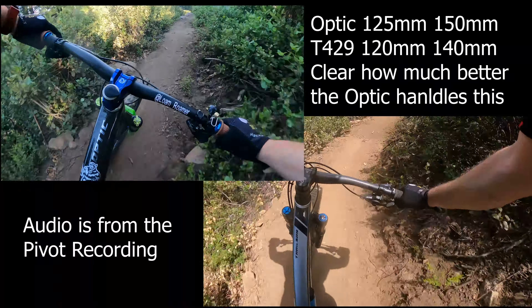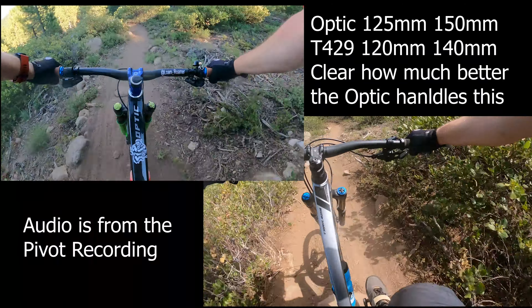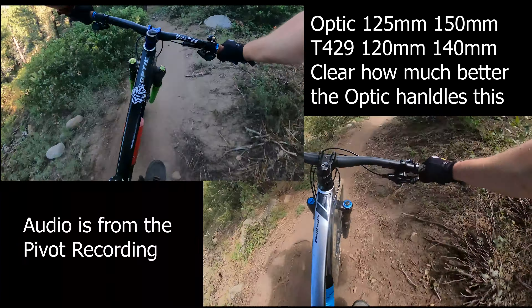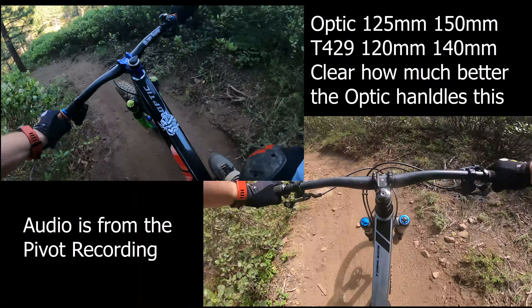Pretty agile through the tight stuff. Definitely good with staying on the front. I like that.